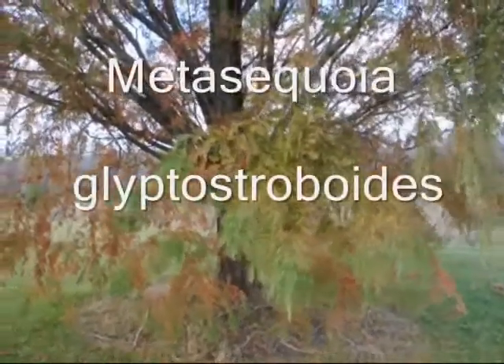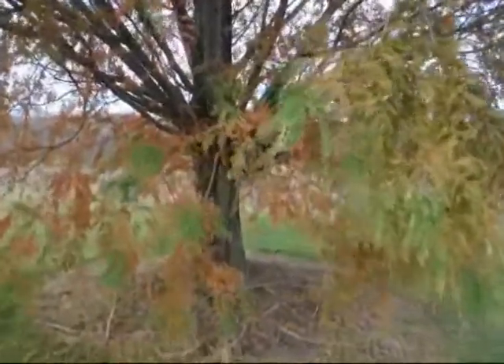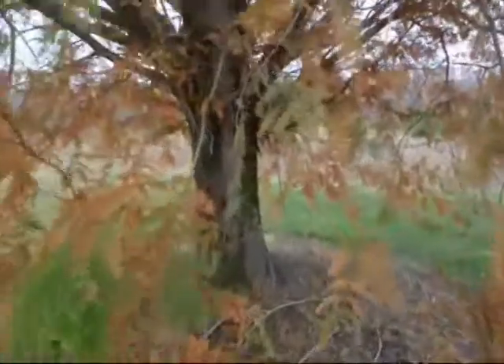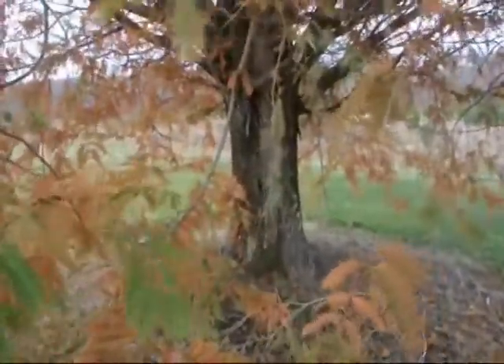This particular dawn redwood is about 25 years old. This is the fall coloration of the dawn redwood. The needles will fall off, but they will be easy to rake up because they are all very fine needles.